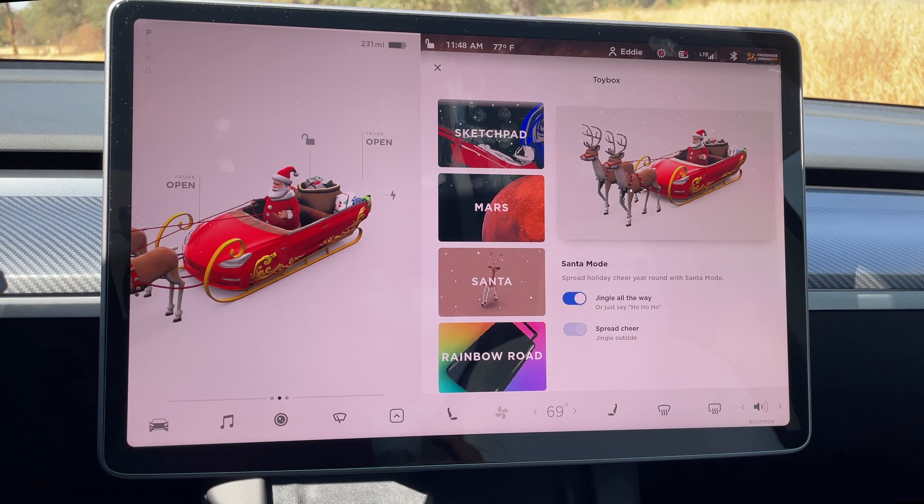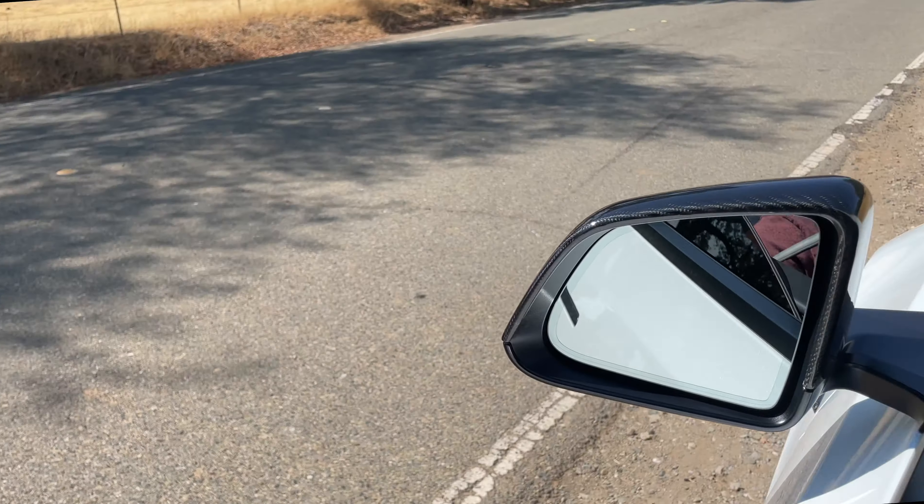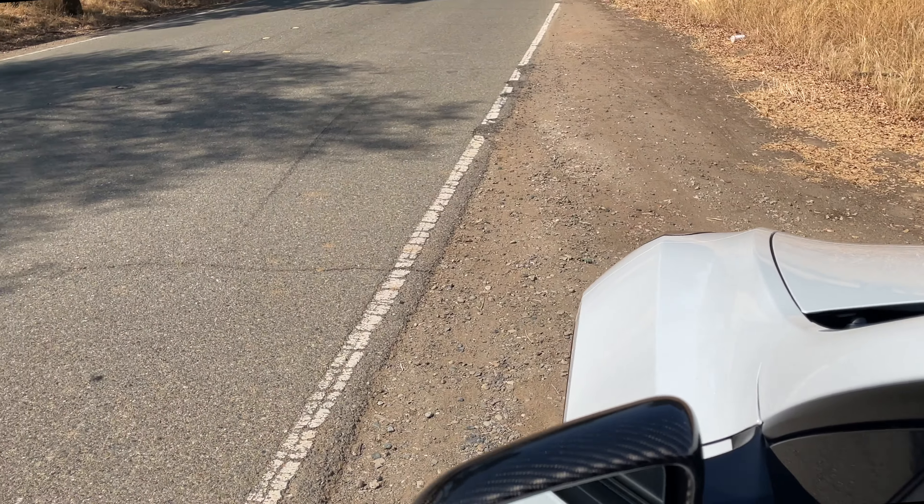Well, there you have it. Hope you had a blast and got some good laughs out of this video — I did even while making it. If you learned something new or found a creative way to torture your passengers, I'd appreciate a like on this video. Check out my Tesla Model Y Performance first-month review over there, where I already drove 2K miles and cover all the best settings to adjust.